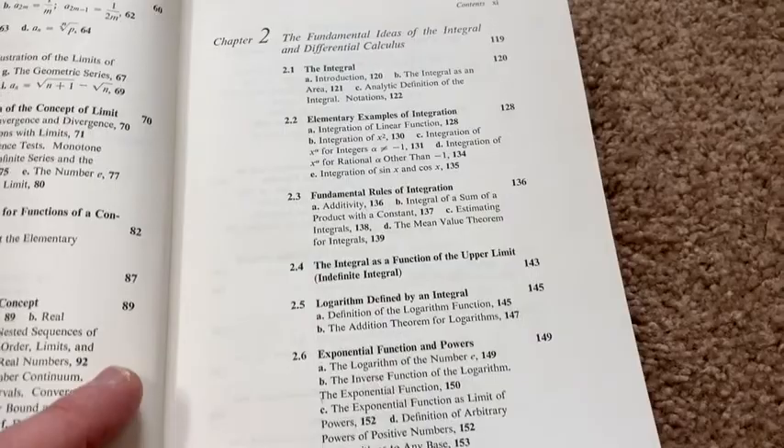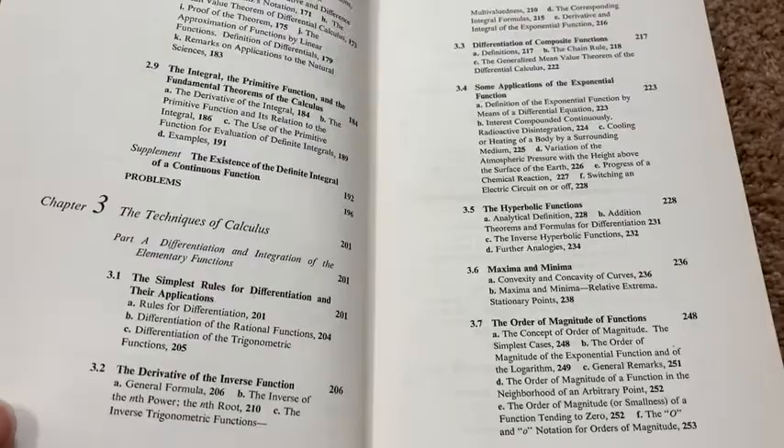This copy looks brand new, but this book is not new — it's super old, a really old book. And you can learn calculus with a book like this.